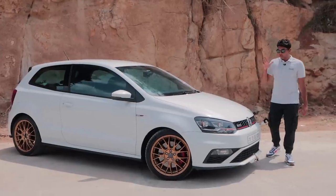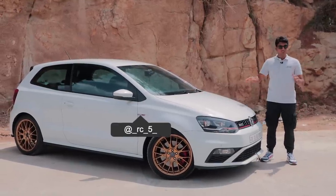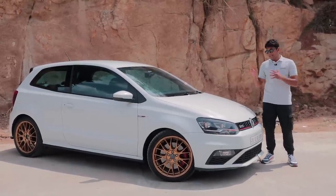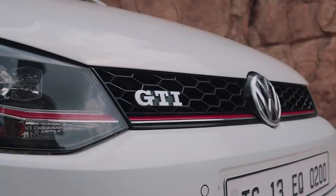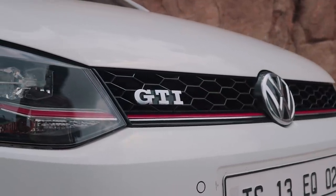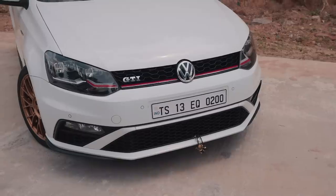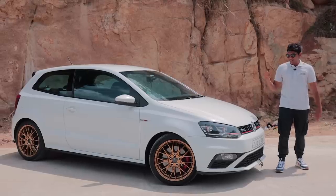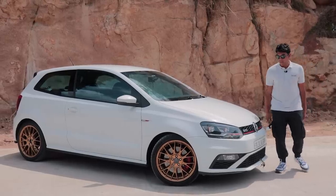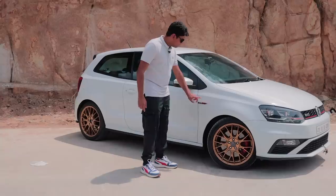Before we jump into all the juicy stuff underneath this hood, I quickly want to talk about the looks and the differences between a normal GT TSI and a proper Polo GTI. First off are the headlights and the grille section, which is specific to the GTI, with these red accents all along and extending into the headlight. The bumper is also unique, though later Volkswagen gave this bumper to normal Polos as well. Coming down to the side, you have the GTI badging.